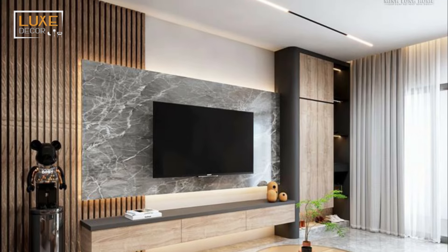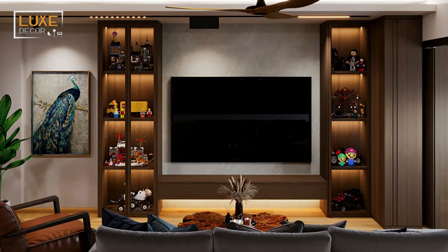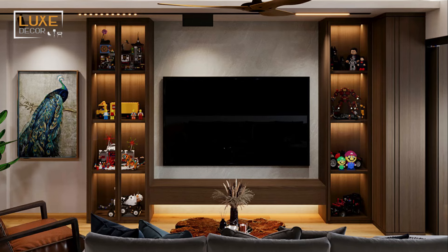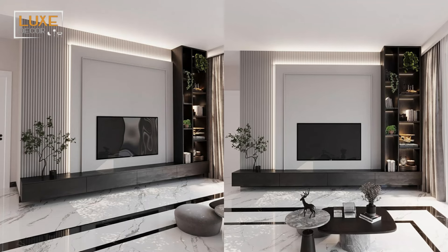With a bespoke build, it will be full width. Firstly, if renting you should speak to your landlord before undertaking the project, as you may need to settle for a TV stand on a media unit with a standard feature wall.